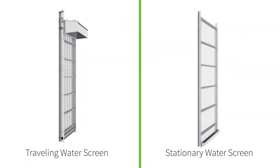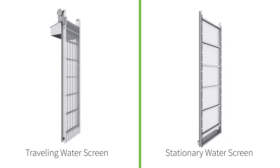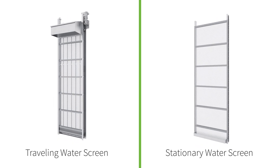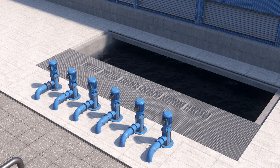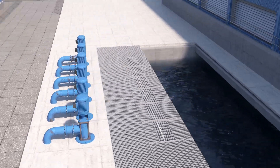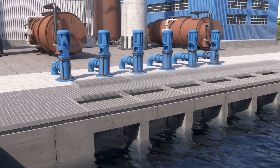Regal Rexnord provides PE-certified design and U.S. manufacturing of traveling and stationary water screen systems for cooling towers. Water screens, or trash screens, are installed in front of the circulating pumps to filter debris from the water that is large enough to damage the pumps or to obstruct the flow of cooling water through the heat exchangers.